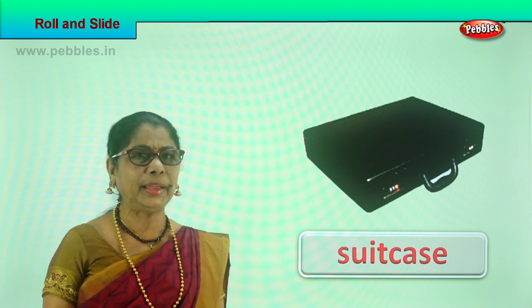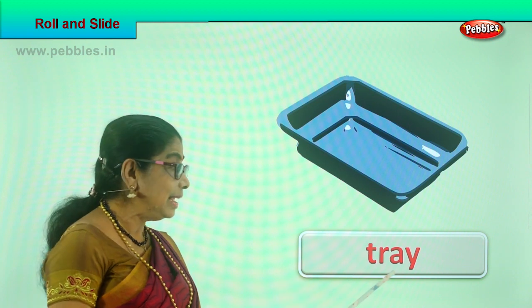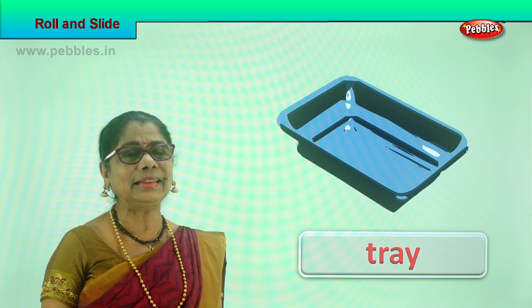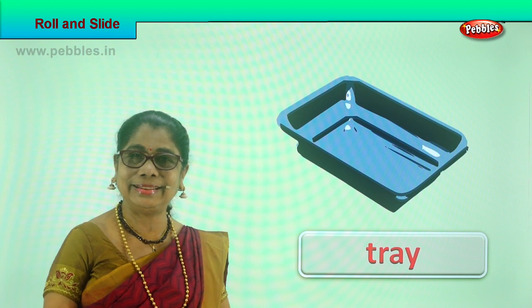Let's look at another picture. What is this? A tray. Can a tray slide with a light gentle push? Yes, it can. A tray can slide.